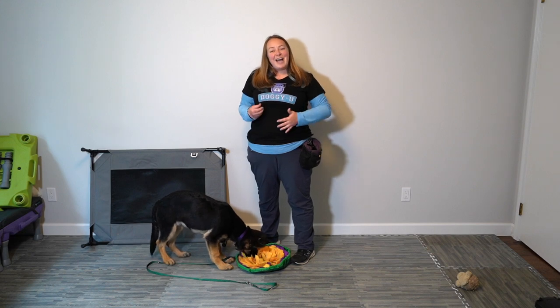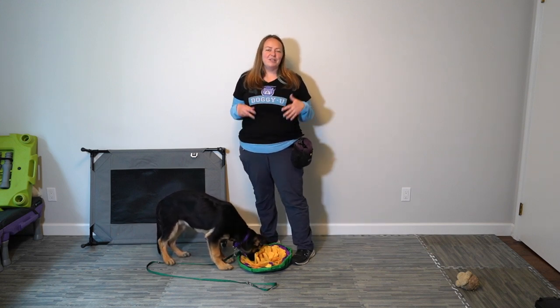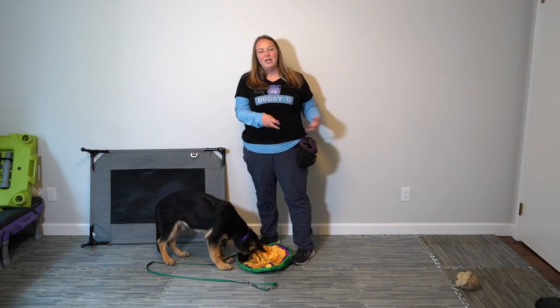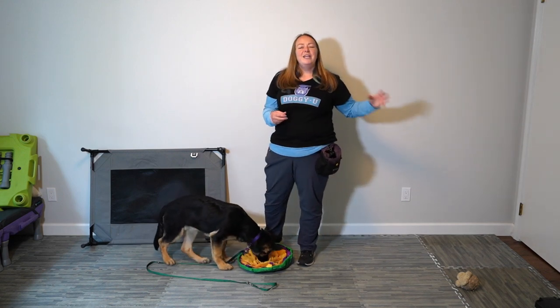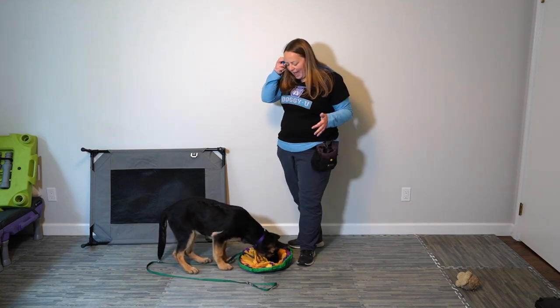I'm not going to add a cue to this behavior — I won't say 'go to place' — until I have a dog that's reliably going to place on their own, so that as soon as I toss a cookie away she eats it and runs right back to her place. So let's get started with that.